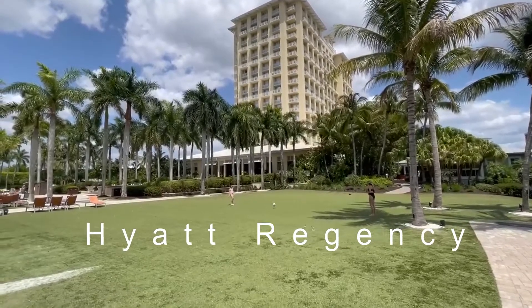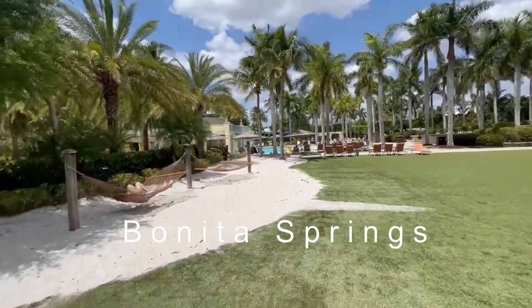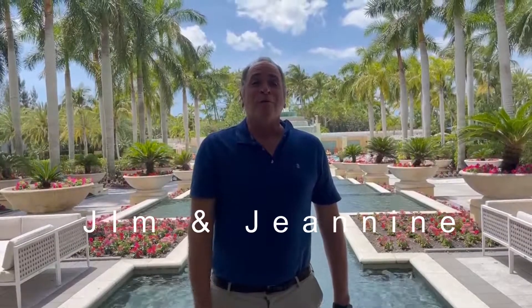Today we're going to take a tour of the Hyatt Regency here in Bonita Springs. It's a great place to relax. Hi, Jim here from the Hyatt Regency in Bonita Springs. Come with us.